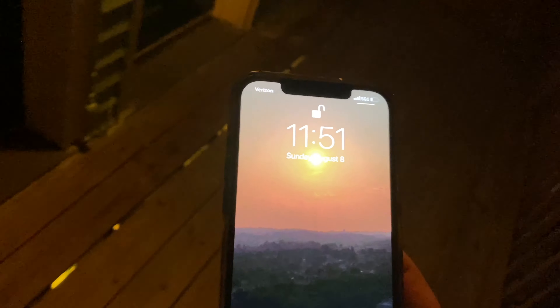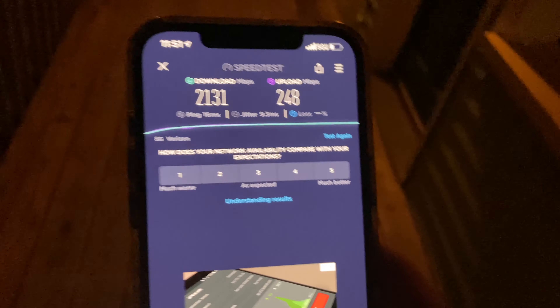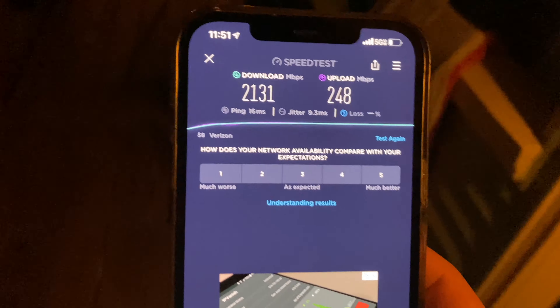This is one of the many hotels here, and the thing about 5G Ultra Wideband is it typically loses service if you walk away from the node. But you can see there are nodes placed throughout — walking and driving down the street in Dewey Beach, you have 5G Ultra Wideband almost the entire time, which is probably my favorite part. Right now we're seeing 2,131 megabits download, a ping of 16 milliseconds, jitter of 9.3 milliseconds, essentially zero loss, and upload of 248 megabits.